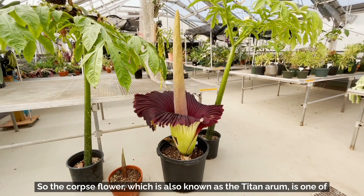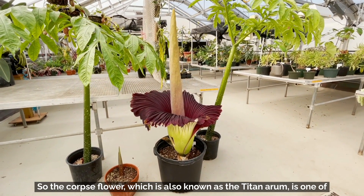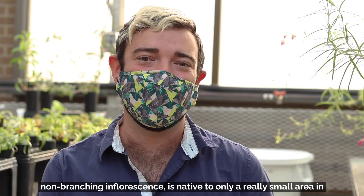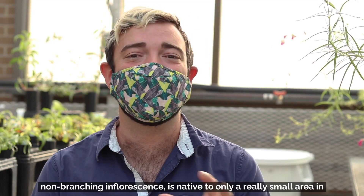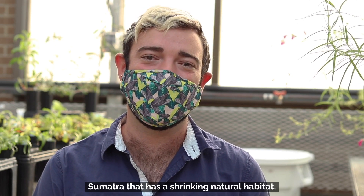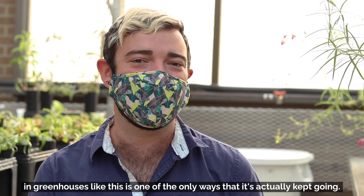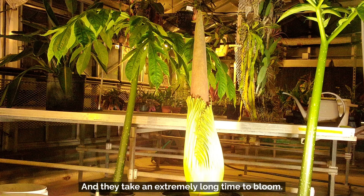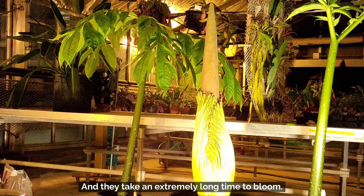The corpse flower, which is also known as the Titan Arum, is one of the largest flowers in the world and has the largest non-branching inflorescence. It is native to only a really small area in Sumatra that has a shrinking natural habitat, so the cultivation in greenhouses like this is one of the only ways that it's actually kept going, and they take an extremely long time to bloom.